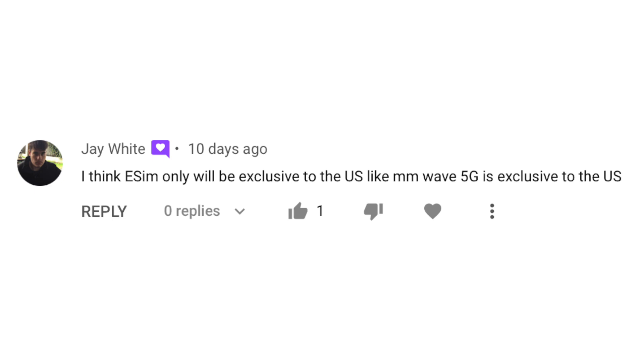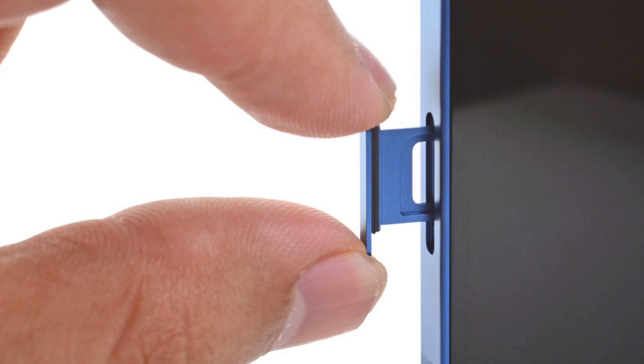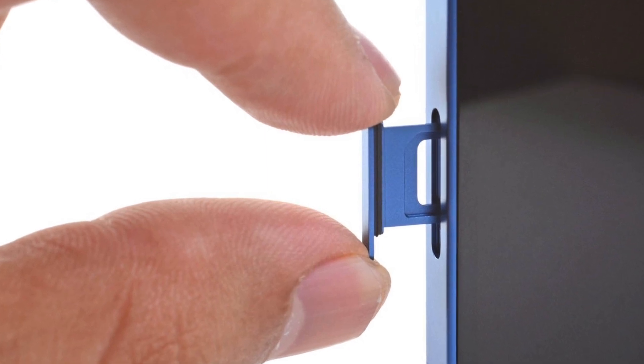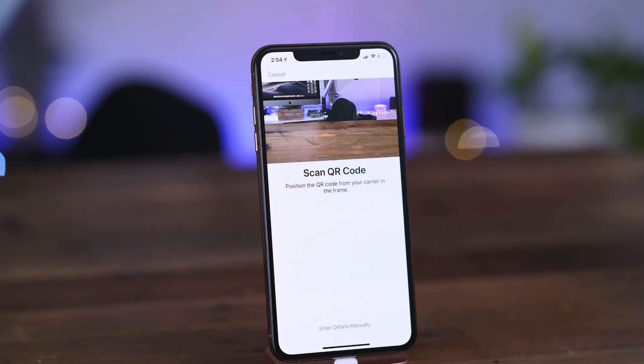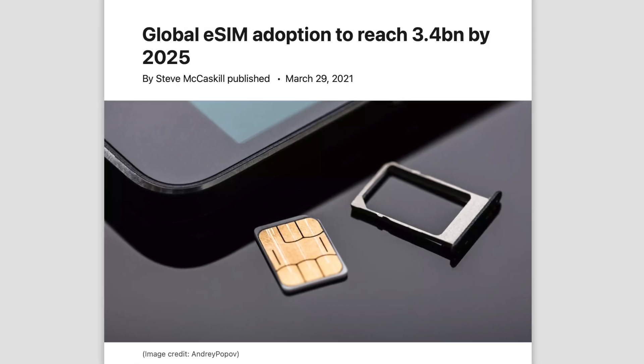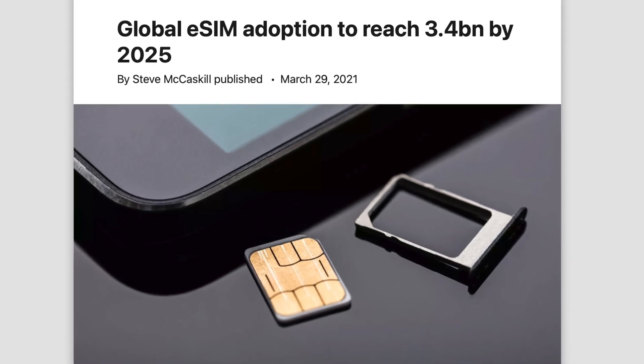A viewer thinks eSIM-only iPhones are coming to the US. I completely agree — I think the US is going to be the first market to lose a SIM card slot, since many carriers there already support eSIMs. Once the whole market is ready, Apple can then remove the SIM card slot from global units as well.